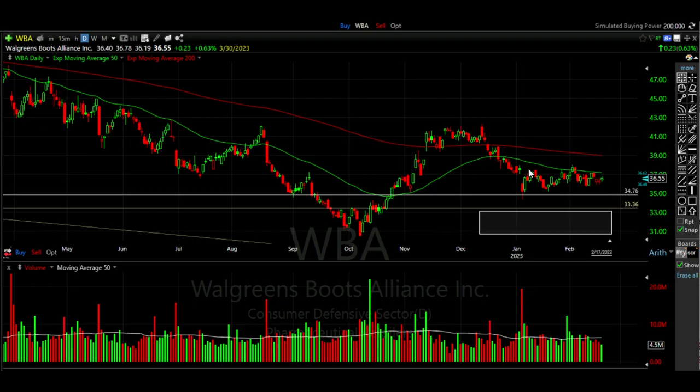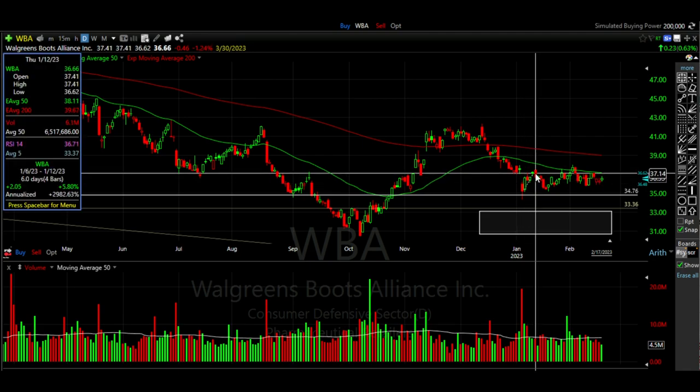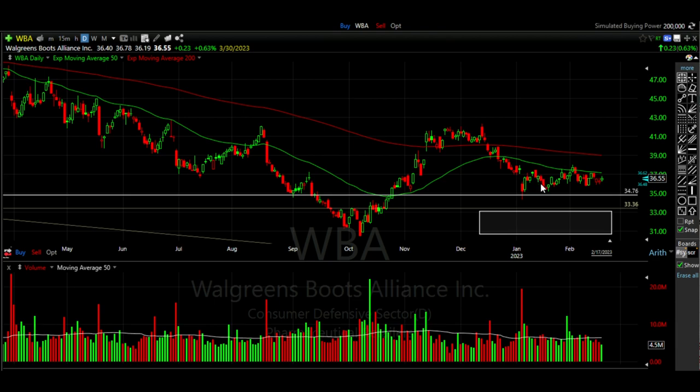Looking at our chart, on January 6th Walgreens had come down to this area that served as support and actually had a nice long candle where sellers sold the stock, then buyers came back in and bought it up. When we saw that nice green up day on the 6th, we decided to go ahead and begin to slowly build a position. About a week and a half later on January 17th, we sold additional $35 cash secured put options and received 71 cents per share. Walgreens had advanced after we sold that initial put, came back down, and retraced to an area that again had previously served as support around the $35 area.